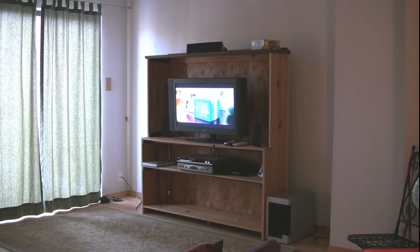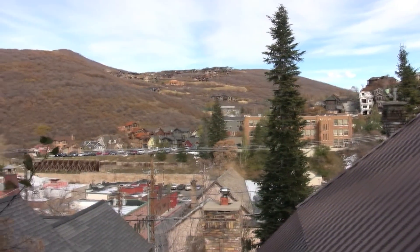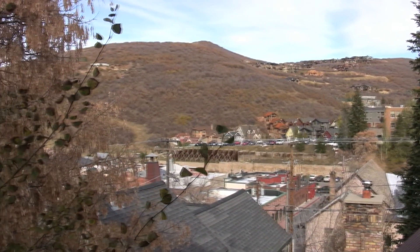This is the entertainment center with cable television. This is a view of Old Town from the balcony off the living room.